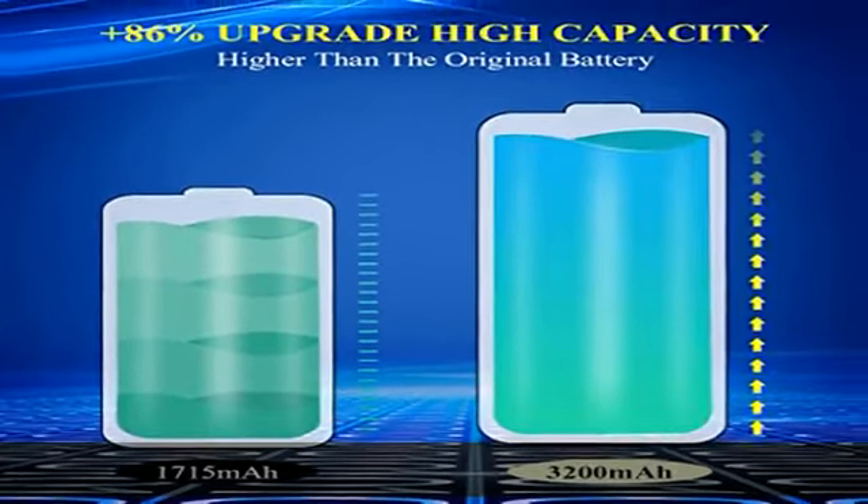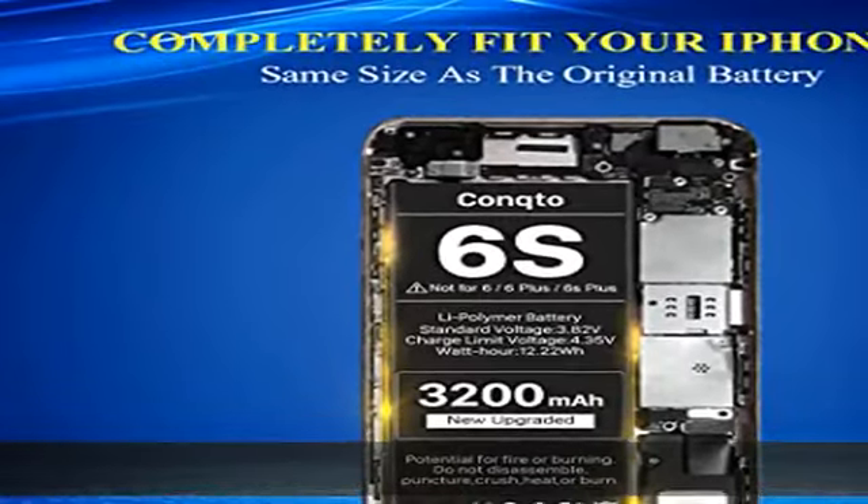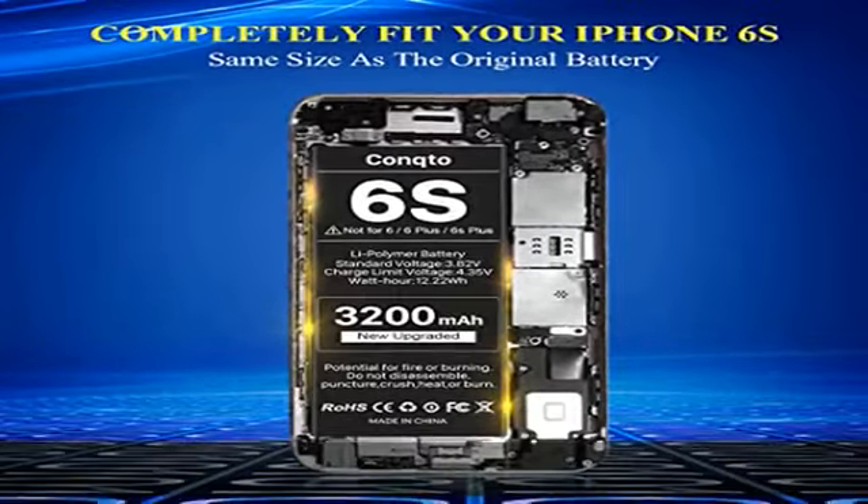Great customer service: if you are not satisfied with our iPhone 6s battery, we have a perfect after-sale team to help you, so you don't need to worry about anything after-sale. To contact us, go to the product page sold by Concto and ask a question — we will reply within 12 hours.